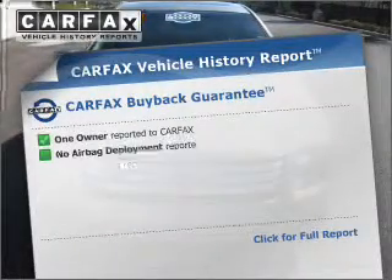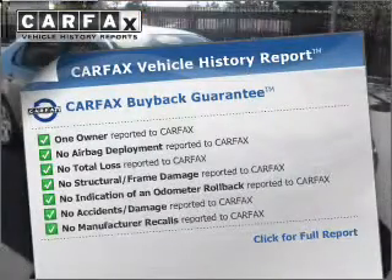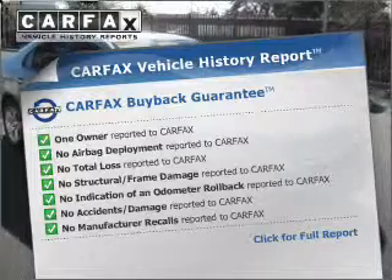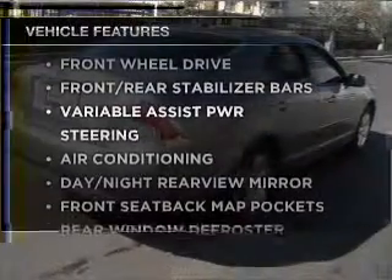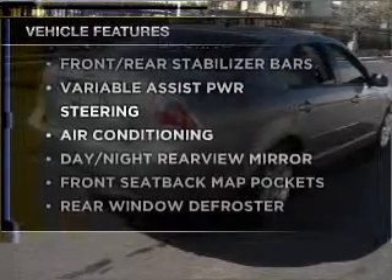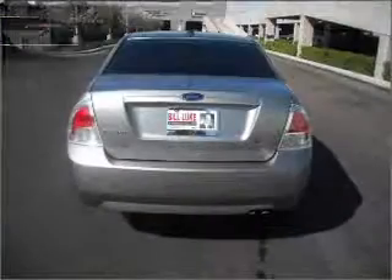Know the history on this ride and greatly reduce your buying risk with the included Carfax Vehicle History Report. The features included on this vehicle add quality, value, comfort, and dependability to an already enjoyable ride.